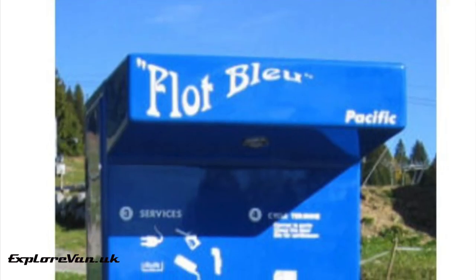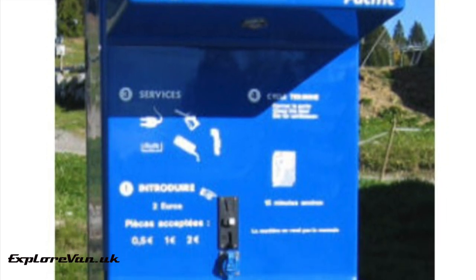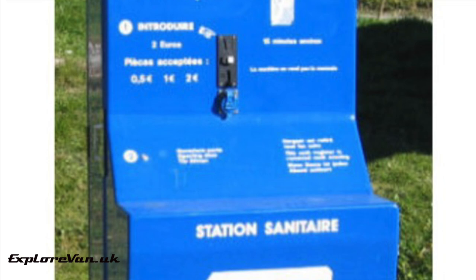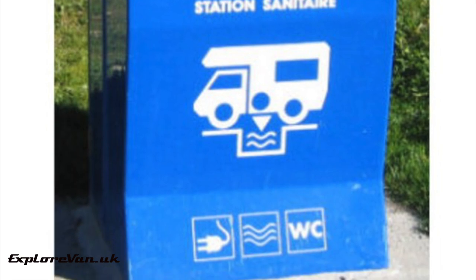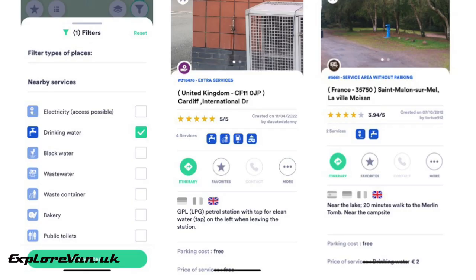Aires and service points are our first choice — not only because they're easy and often give us the chance to empty waste as well, but by using and paying the small charge we feel we support the network and hopefully encourage more to stay open and more to be installed. Our main source for locating them is the Park4Night app, which with a premium subscription you can filter to locate water.